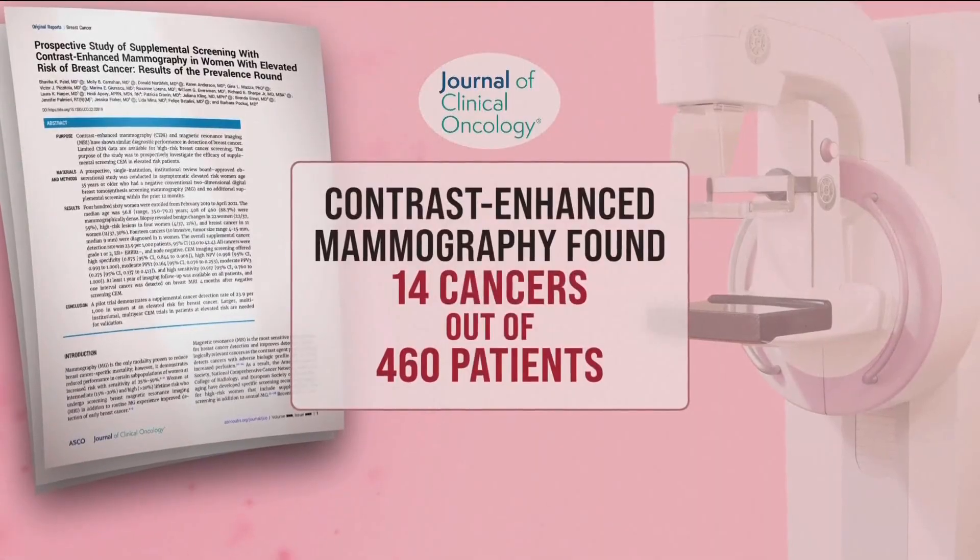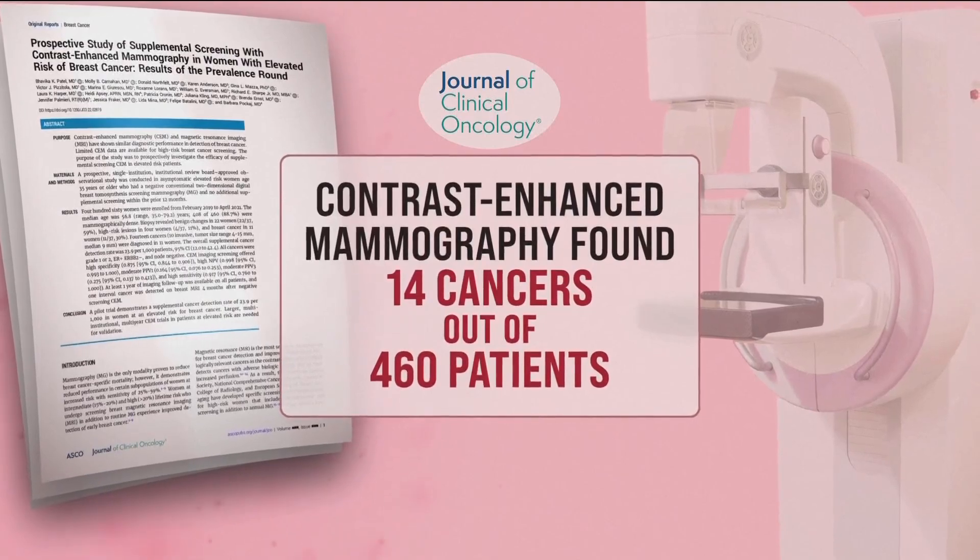In the trial, the contrast-enhanced mammograms found cancer in 14 patients. "14 cancers out of 460 people doesn't sound like a lot. When we talk about standard mammography, we hope to find four per thousand. We saw 14 per 460 — it's about five to six-fold more than what a standard mammogram would show."